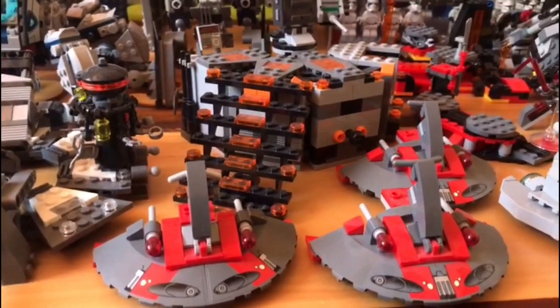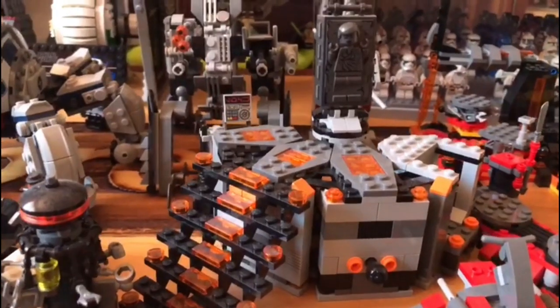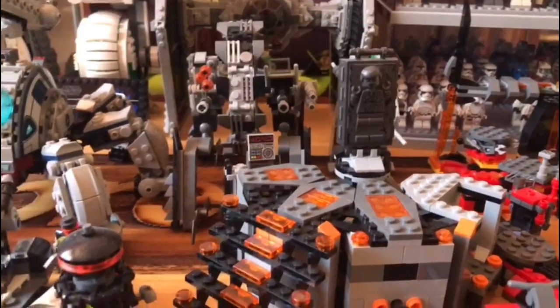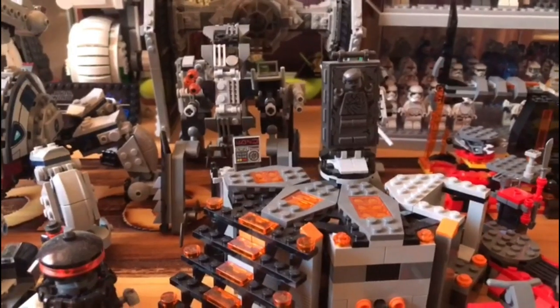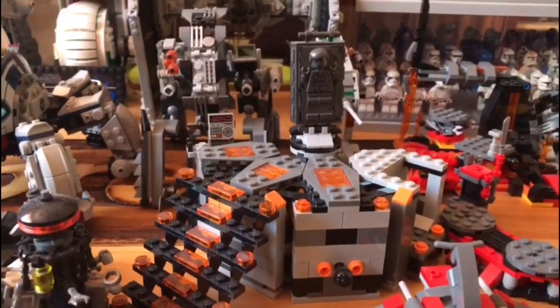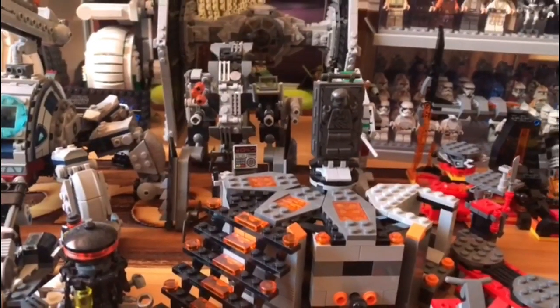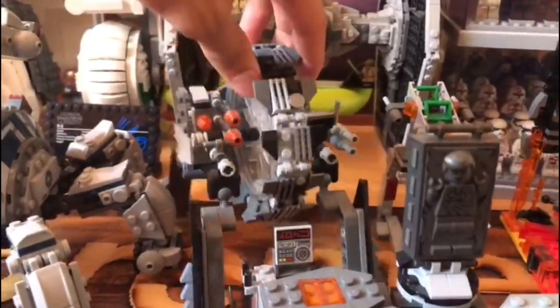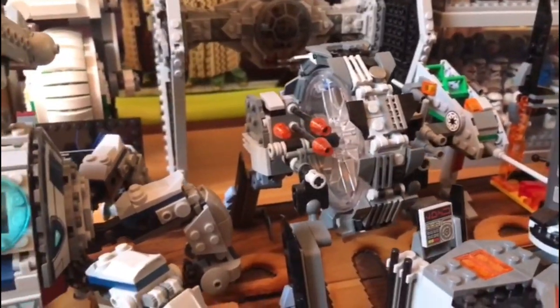Right behind them we have a very modified Han Solo carbonite freezing chamber set from around 2016 or 2017 — it's such a great set and I love the minifigures that come with it. Behind that we have General Grievous's speeder bike, which has also been modified.